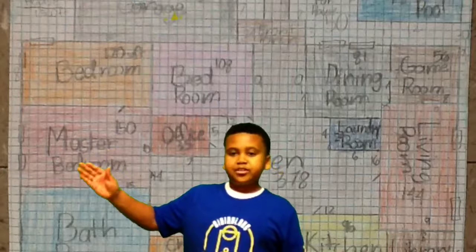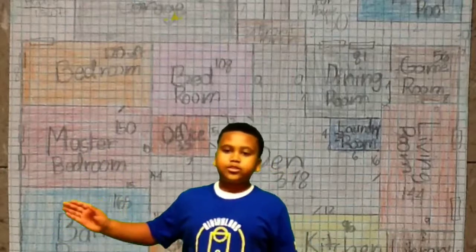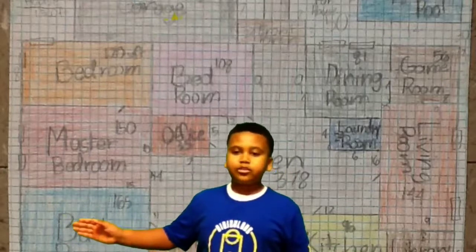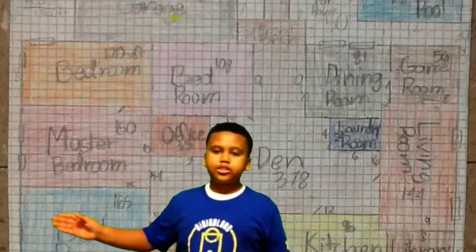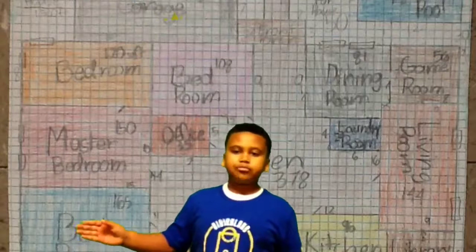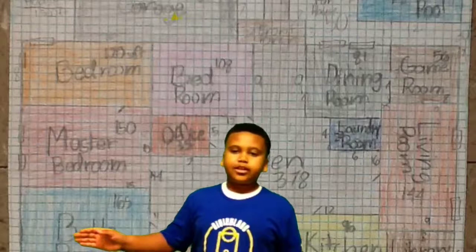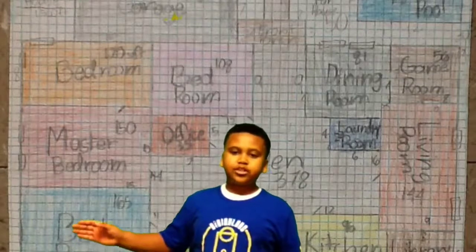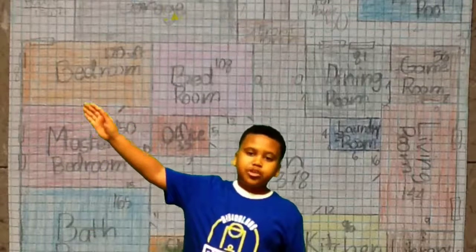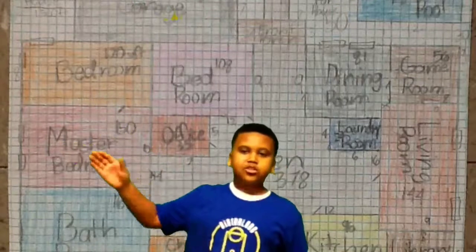150 square feet, and here is your child's bedroom for your boy right here, which is about 150 square feet, the same as yours. This is your bathroom, and it is 140 square feet. Right up here is your boy's bedroom, and because I put it there is because he might get scared and so he can come and sleep with you.